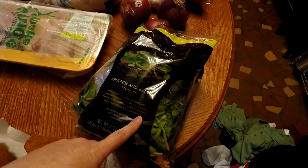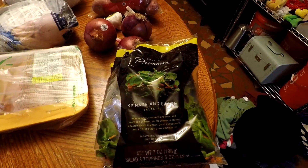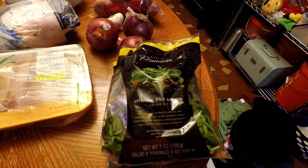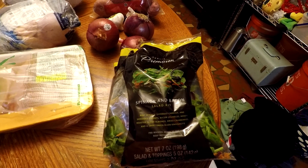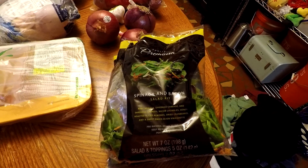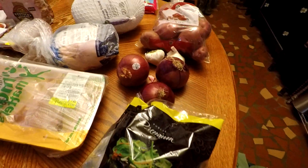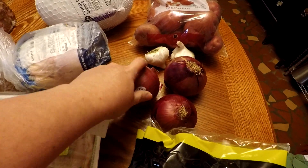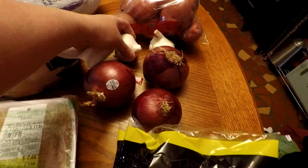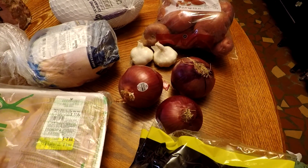The next thing I got was on the list — it's a spinach and bacon salad kit. I haven't tried this one before, though I've tried other salad kits from them. They were buy one, get one free, so they were $3.69 for two of them. And then I had to get some onions, so I got these purple onions because they were on sale for $0.99 a pound, and they're really nice onions.